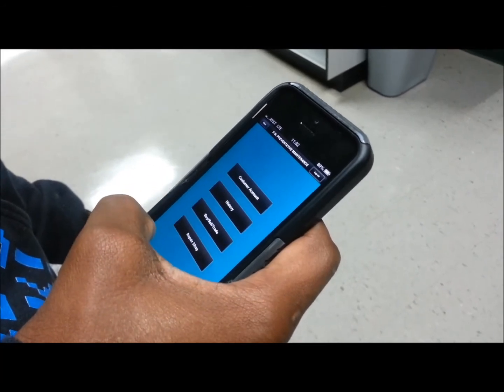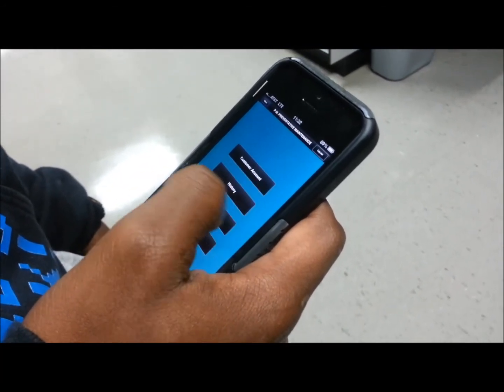Open the app and proceed to register, log into the application, and tap on the buy, sell, and trade button.